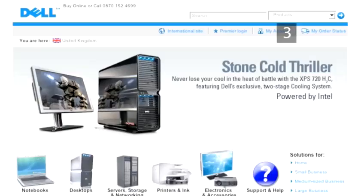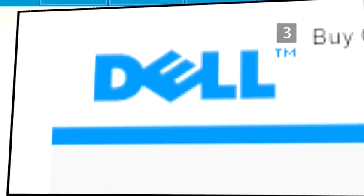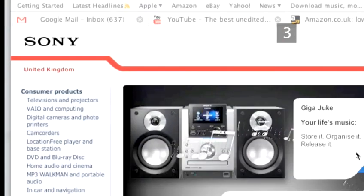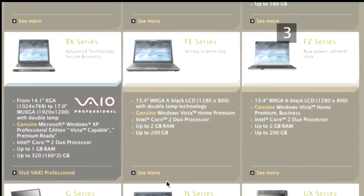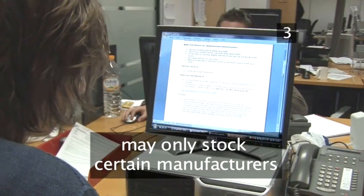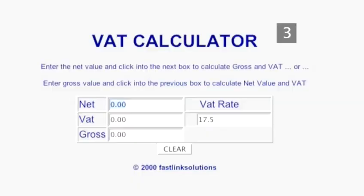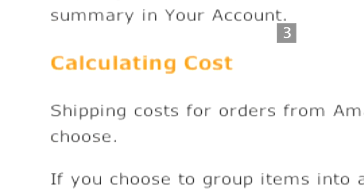The second place to try are specialist retailers. The most famous online PC stockist is Dell, but you can also find computers on popular online shops like Amazon, and manufacturers like Sony sell their computers online. Be aware that although online stores aren't limited by floor space, they may only stock computers from certain manufacturers for commercial reasons, so your choice may be limited. Also, look out for VAT and shipping charges, which may not be listed with the initial costs of your product.